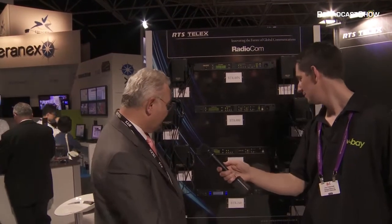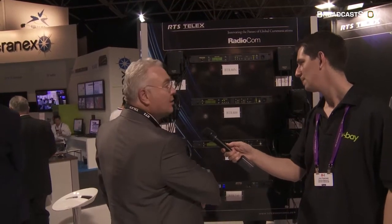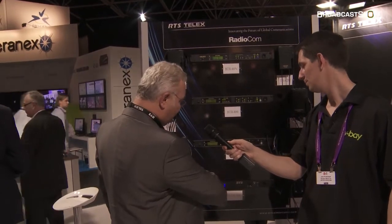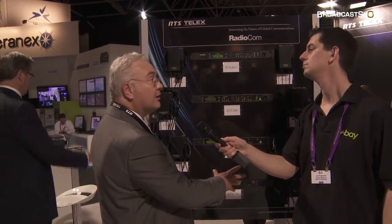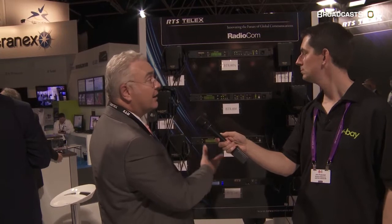The first product I'd like to show you is our new license-free wireless system. This uses Wi-Fi to connect up to eight fully duplex belt packs and is an entry-level system, so it's about half the price of a standard system.